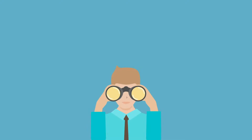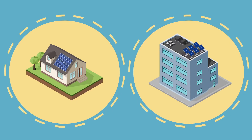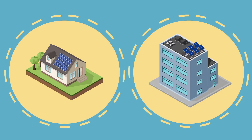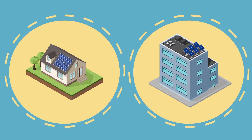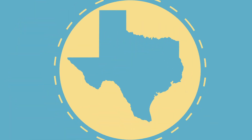So, you are looking to, or already have, installed rooftop solar panels on your home or small business. We here at Encore would like to provide you with some basic information that helps explain how your new system will work within the Texas energy market.